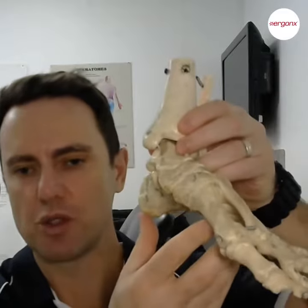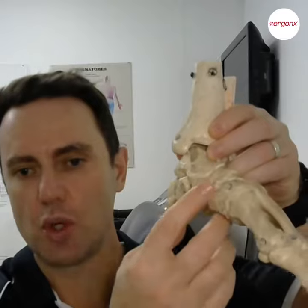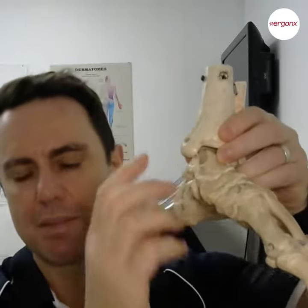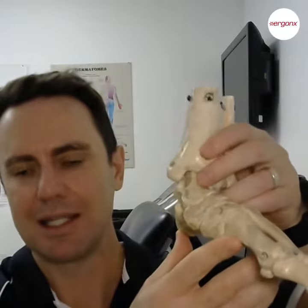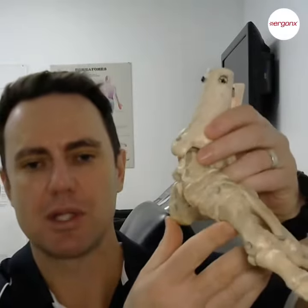What happens in overpronation and why it causes pain: the arch collapses, the joints of the foot open up, and there's excess strain placed on the ligaments and muscles that cross these joints. It leads to arthritis, tendonitis, and wear and tear on the joints, ligaments, and bones.